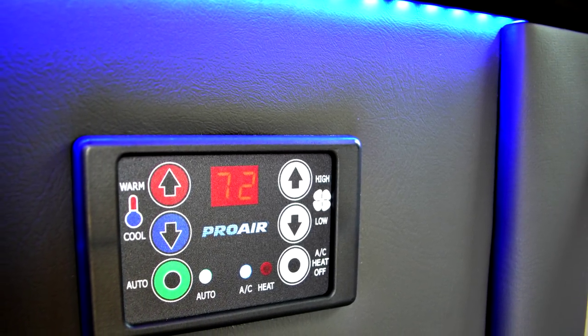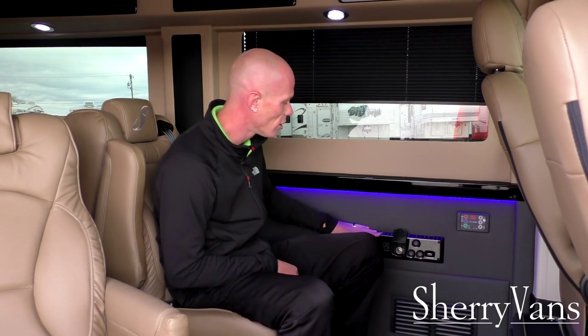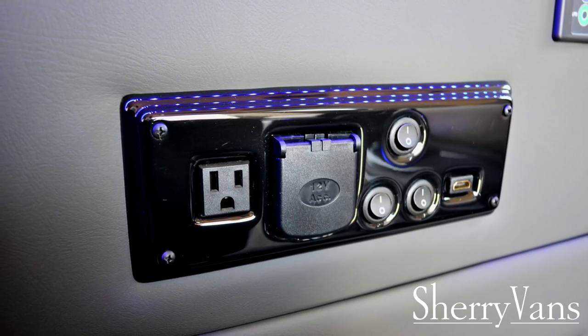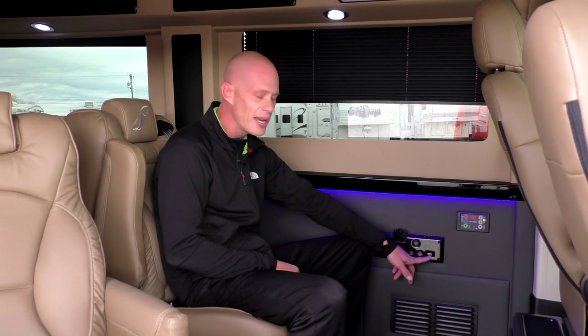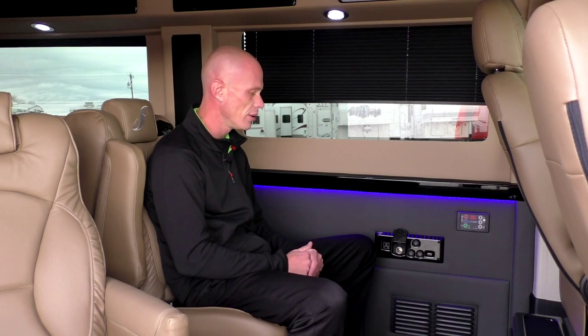There are two main control panels in the back of this van. The first operates the heat and air system with a digital readout for temperature, fan speed, and switching between AC and heat. The second controls all the lights. You also have two power options — a 110 outlet and a DC plug-in — as well as an HDMI input. You can plug in any game system, laptop, or tablet and display it directly on the flip-down screen.